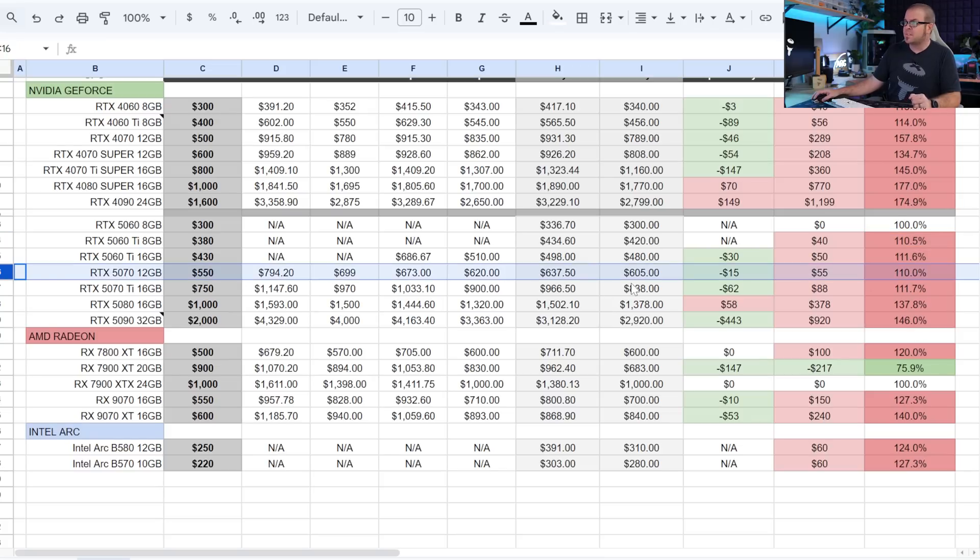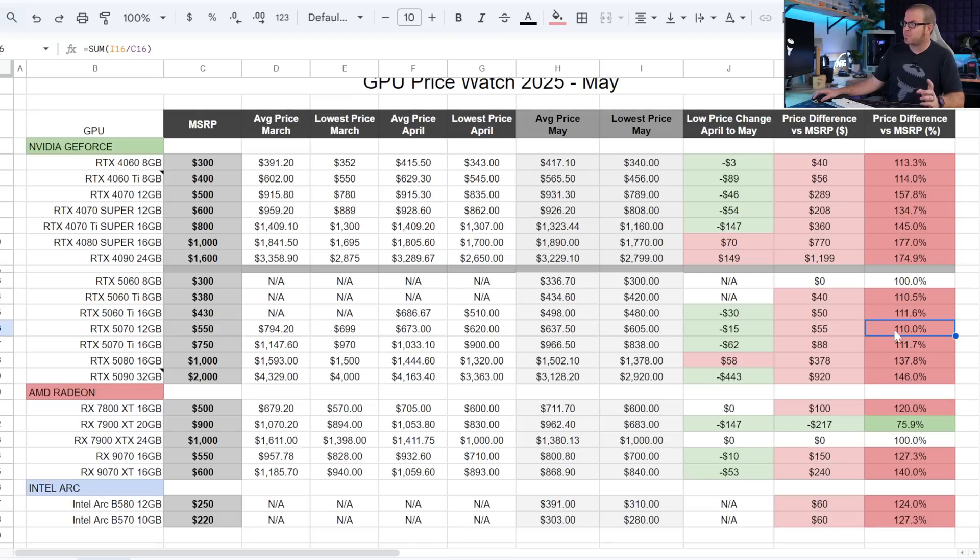The 5070 12GB was my recommendation if you really need to buy a GPU right now last month, and the lowest price has dropped by about $15, down to $605. That means apart from the 5060 8GB, it wins the Nvidia least-marked-up-over-MSRP award at just a flat 10%.